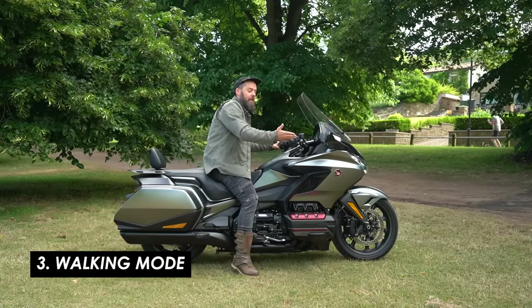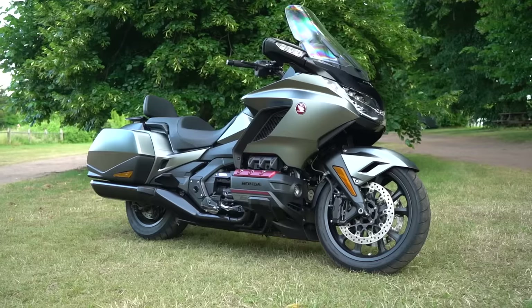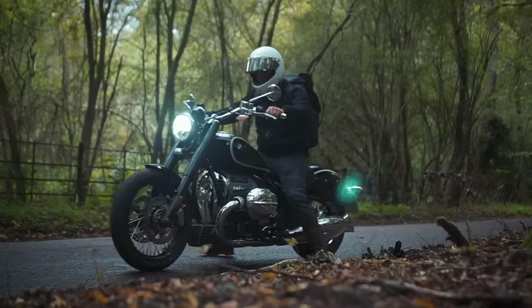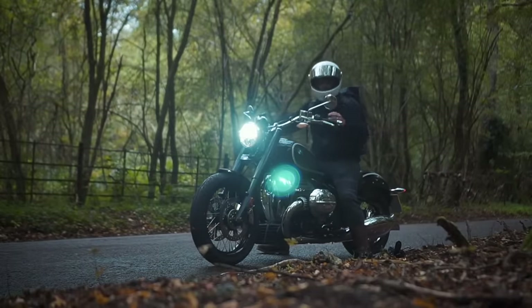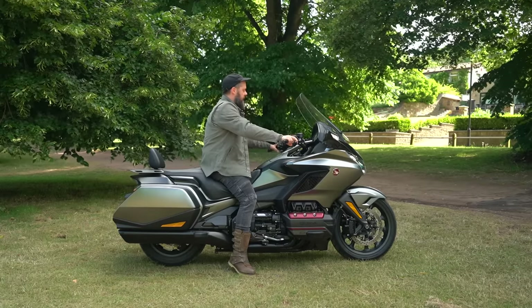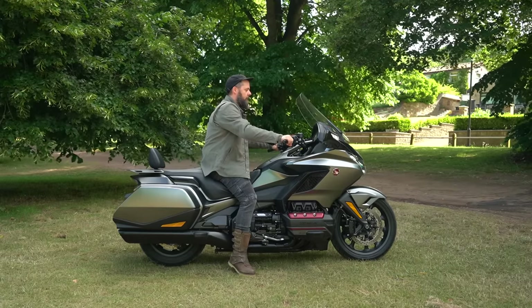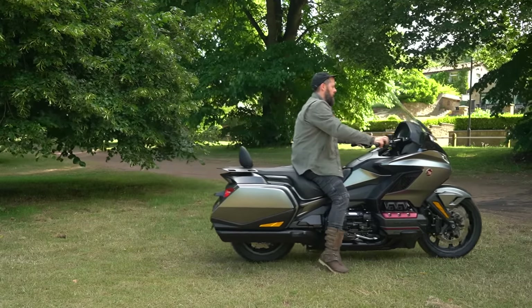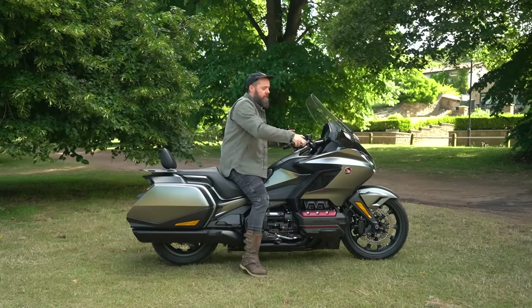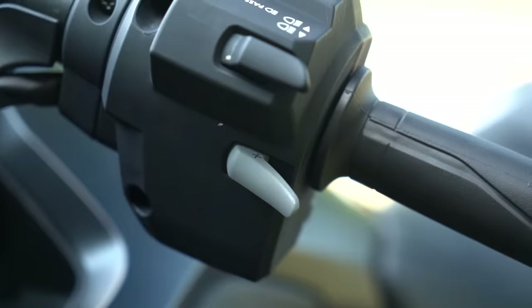You might think the lack of a clutch would make super low speed maneuvers a handful, but they've thought of that — there's a walking mode that goes both forwards and backwards. Unlike other bikes that use the starter motor for reverse, on this DCT bike it uses the engine and feathers the clutch on your behalf. You hit the walking mode button and use those shift paddles to go forward or backward — super controlled, and a great safety feature if you've got a passenger and luggage.